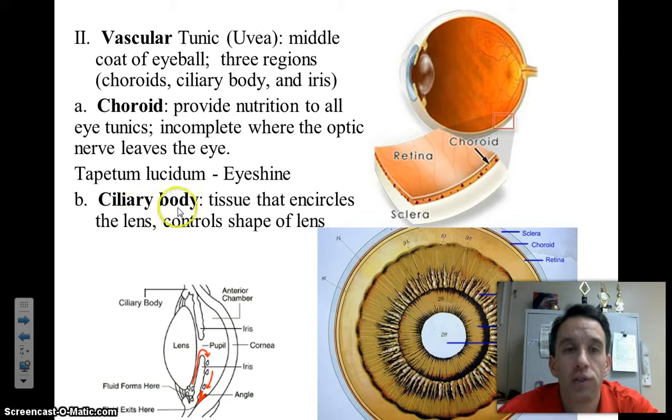The vascular tunic is also comprised of a layer called the ciliary bodies. The ciliary bodies are tiny little structures that form a ring around the lens of the eye — think about the equator of the earth, and the ciliary bodies attach to the lens of the eye in a similar fashion. These are responsible for changing the shape of the lens to help us focus on different objects.